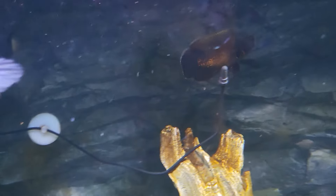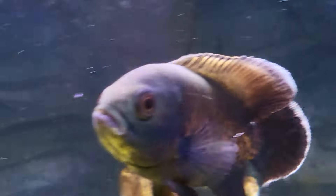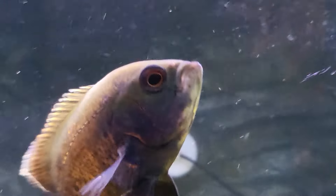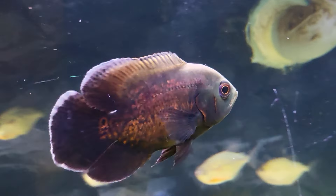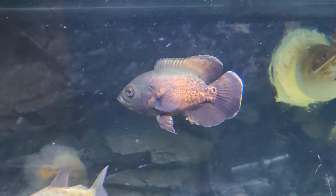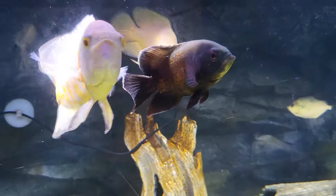He eats well and he swims well, but he's got that mouth on him — like Sylvester Stallone. You can just hear him going, "Hey. Hey." So there's three in this tank. I'm done buying Oscars. Done.